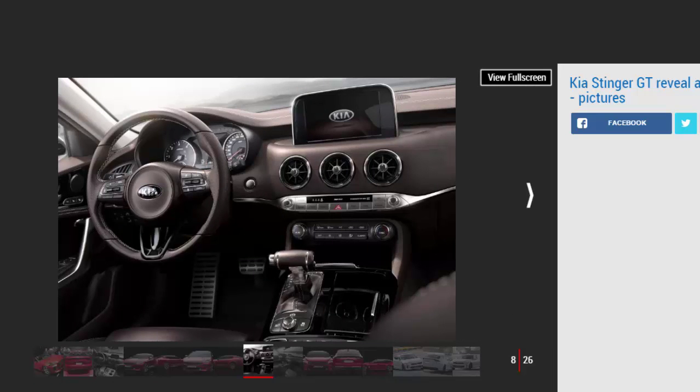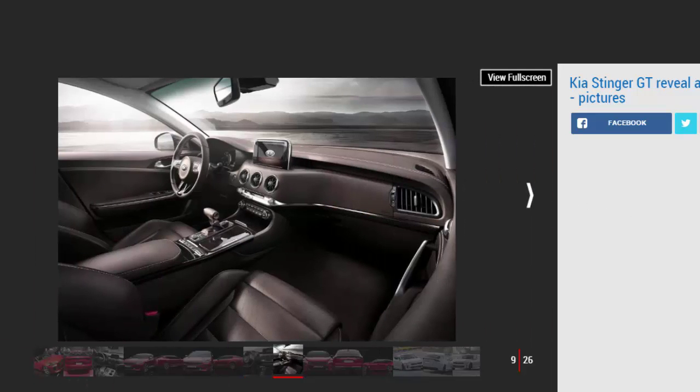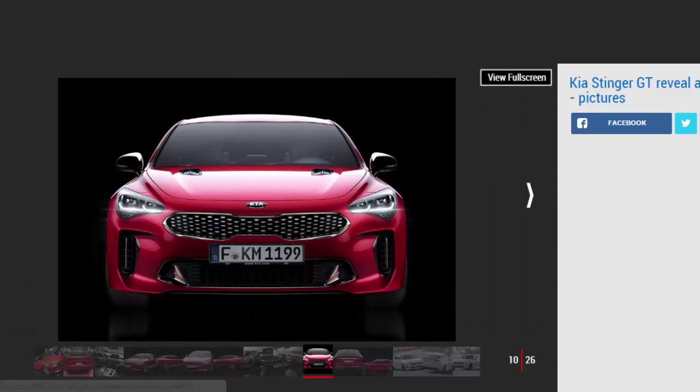As Schreier suggested, the basic shape and athletic proportions of the GT concept have been carried over to the production model, although the show car's more extravagant design touches such as the bullet door mirrors have been dropped. "The original Maserati Ghibli is what I had in mind when we started the project," explained Guillaume. "The moment you have a front-engined, rear-wheel-drive layout you get completely different proportions."